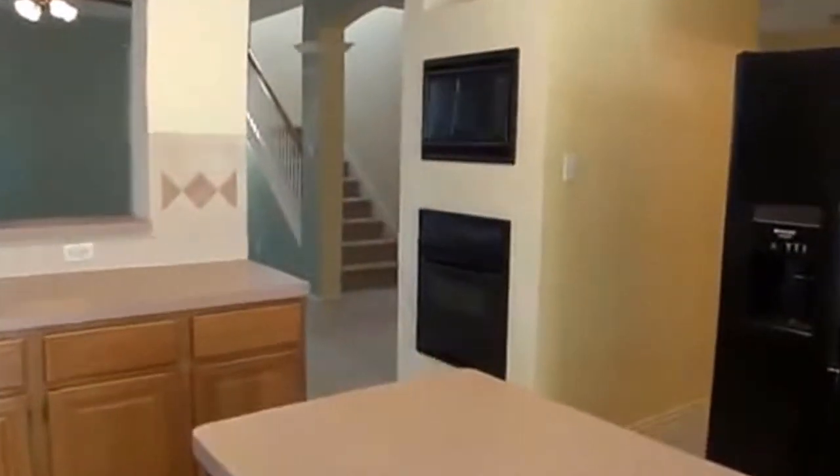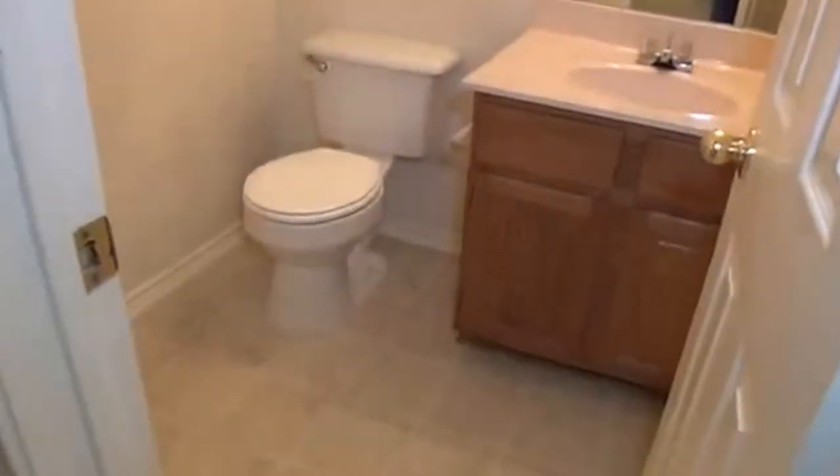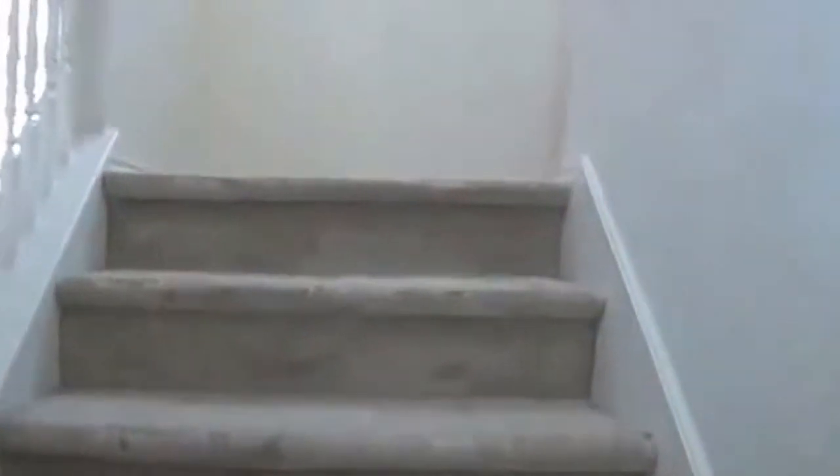Right down here — kind of out of the way, which is a good thing — there's a half bath. There's also a little coat closet there. We'll head upstairs now — all the bedrooms are upstairs.